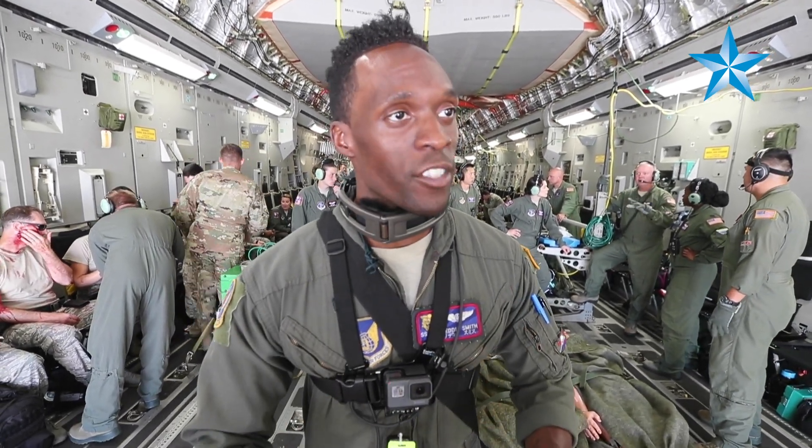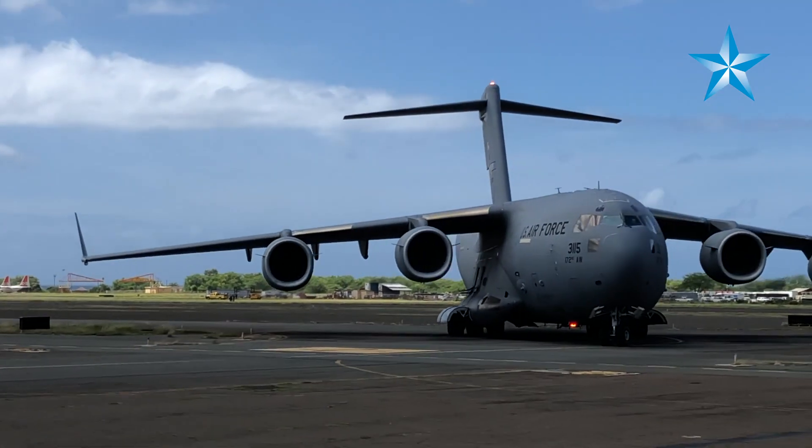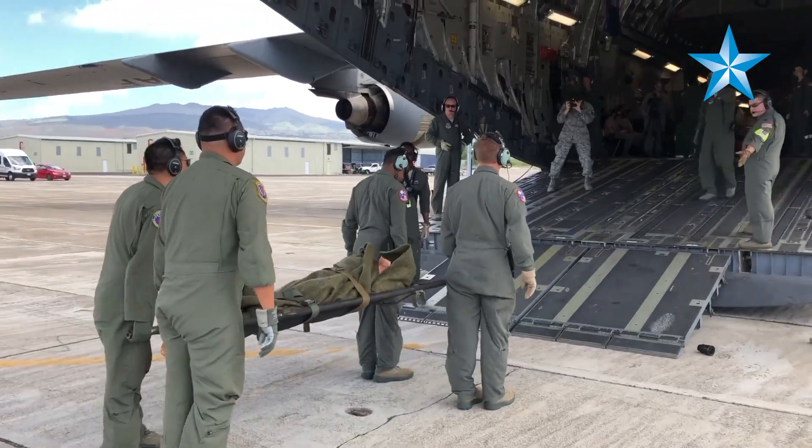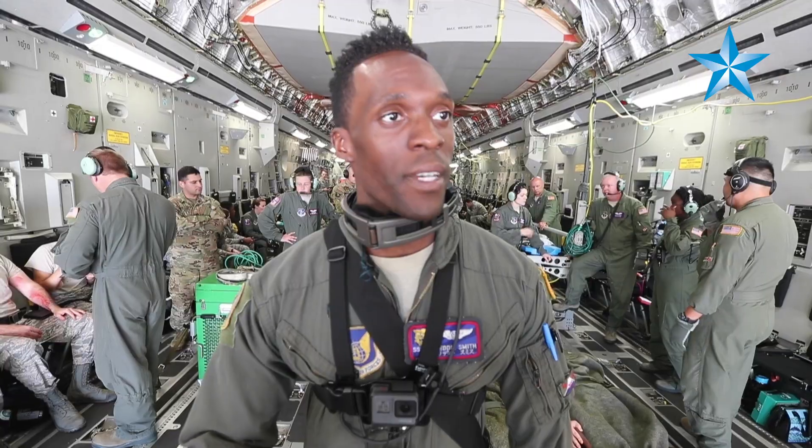But in this case, this is an immediate response, which is the point of this training — to see: when we land, if these are patients right off of the helicopter, still freshly wounded, how will we process them quickly? So that's the point of this.